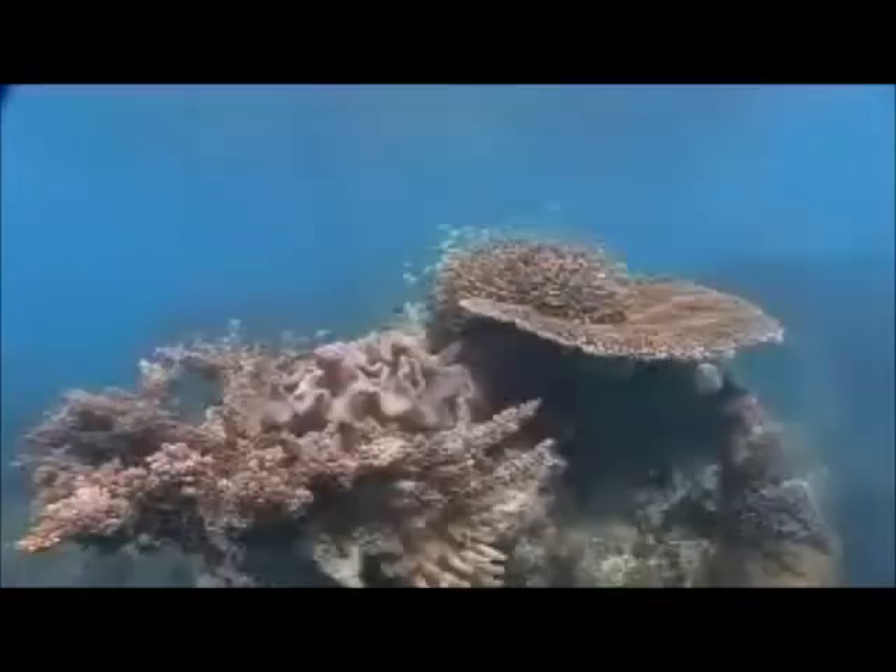Its protected waters are the perfect spot for both snorkelers and divers to experience the true wonders of the reef. After a superb lunch, you will visit the second destination of the day, Apollo Cay.